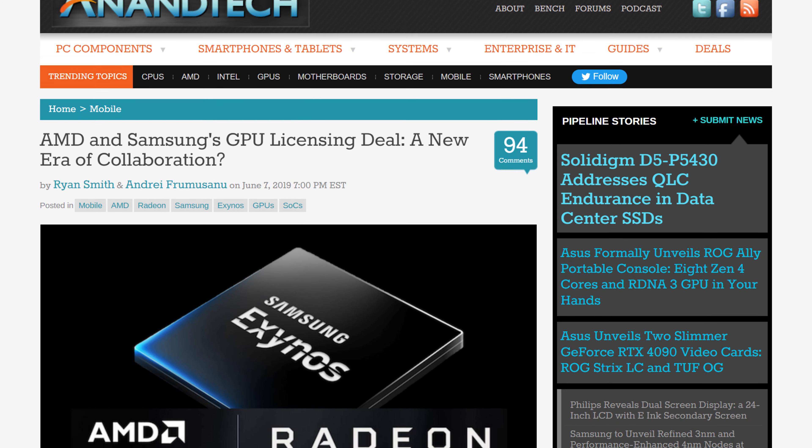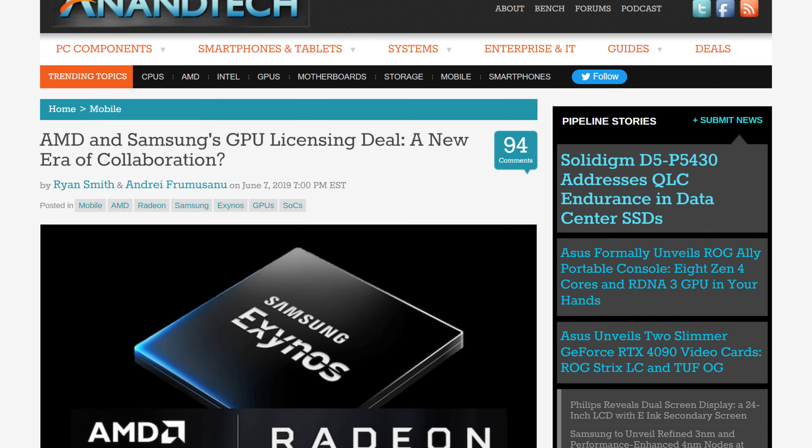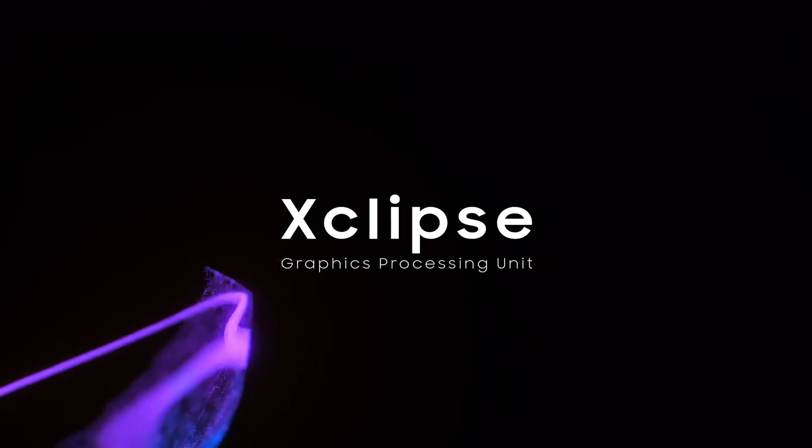So a couple of years ago, I believe in 2019, AMD made a pretty big move. They partnered up with Samsung to introduce their RDNA graphics into smartphones. That was a big deal, until Samsung released the actual phone that would use RDNA graphics — the S22 Ultra, specifically the one with the Exynos chip. Unfortunately, it was not the groundbreaking chip we thought we'd see. It was pretty good though.